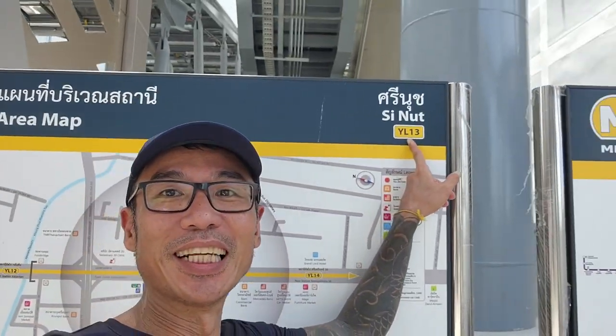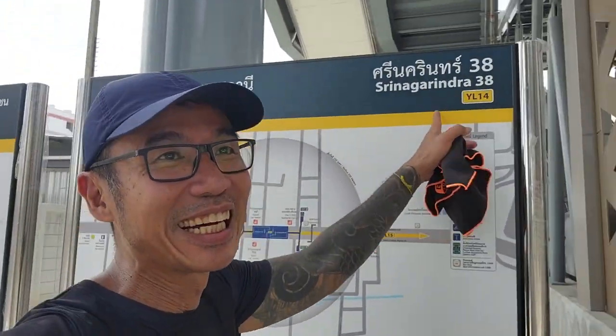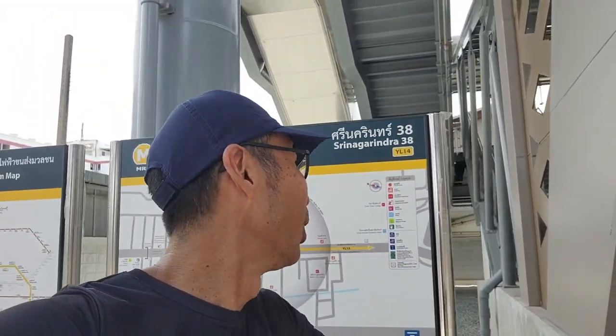I've reached another station. This station is YL13. It's Onut — just ahead. Next station: Serena Karim, YL14. 9 more to go.